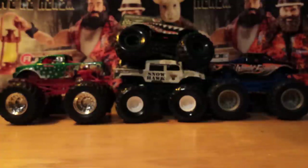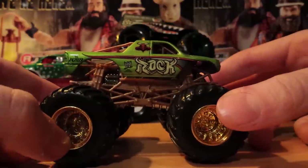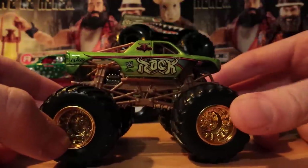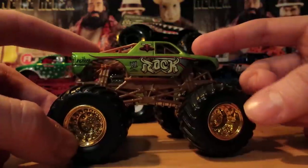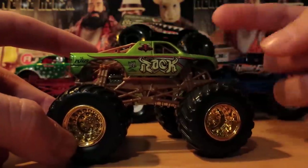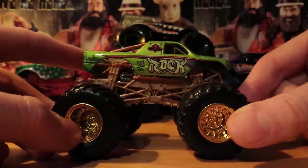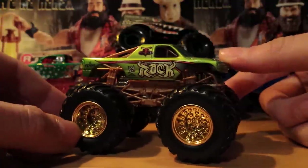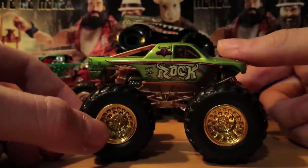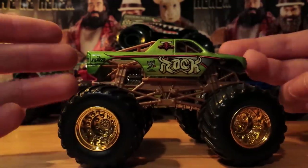At number two - if you smell what The Rock is cooking. They made, I think, six WWE trucks in 2007: The Rock, Stone Cold, John Cena, Batista, and The Undertaker and Rey Mysterio. But then The Undertaker truck got discontinued and they replaced it with a Triple H truck. I have not seen the Rey Mysterio, Triple H, or Undertaker truck on eBay - just The Rock, Batista, John Cena, and Stone Cold. And I just so happened to get lucky and get The Rock and Stone Cold.